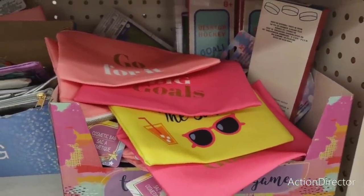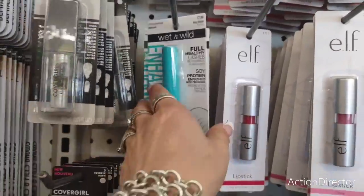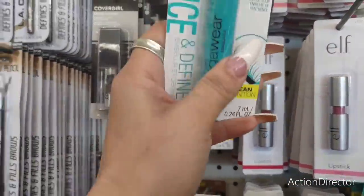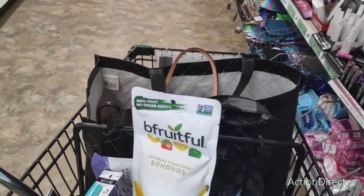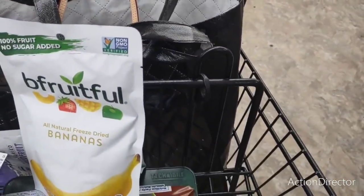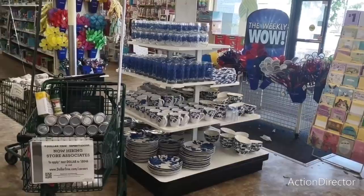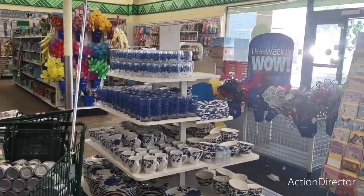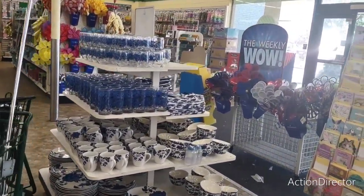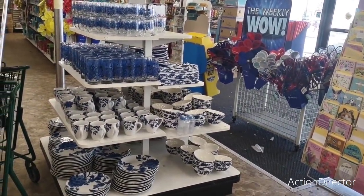I've made my way back to the makeup aisle and I think I'll grab one of these. I think that's pretty much it — I showed a lot! As always, have a great day or a wonderful evening. I apologize for making this Dollar Tree shop with me so long, but there was a lot of fun stuff. Thank you so much, I truly appreciate you joining me, and I'll see you all later.